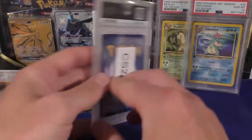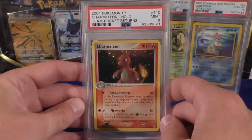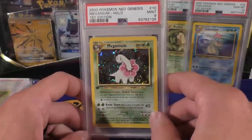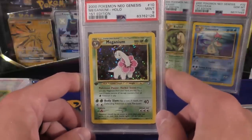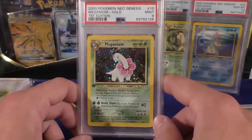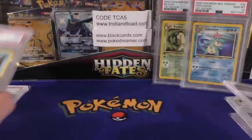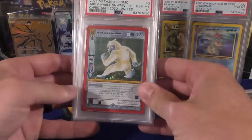Alright, another consignment — CS 22. We have an Alakazam, a shadowless one, the Charmeleon which is a secret rare from Team Rocket Returns, and a Meganium — very tough card to get in a ten, so a nine would probably be a good option for those of you looking for a really nice clean version without breaking the bank. It's still going to be fairly expensive, but nowhere near what a ten will bring. Also got a shadowless Neo King mint nine, very strong grades, and a Poliwrath nine.